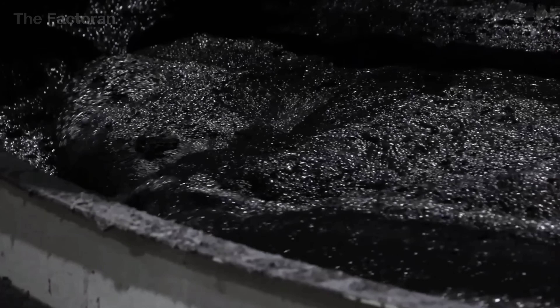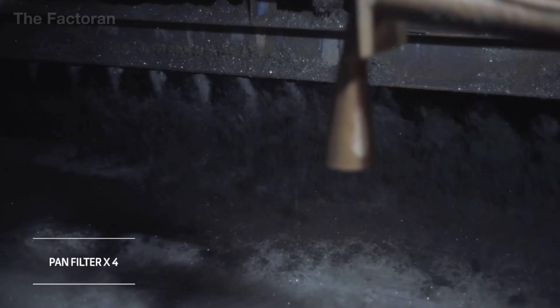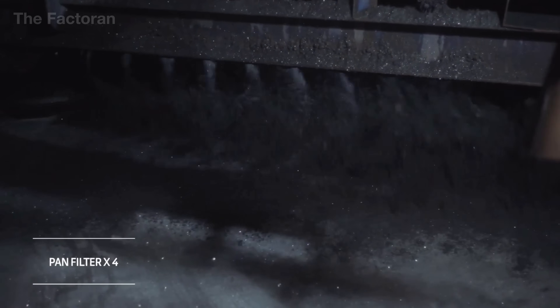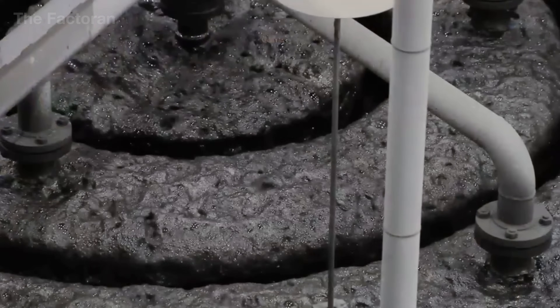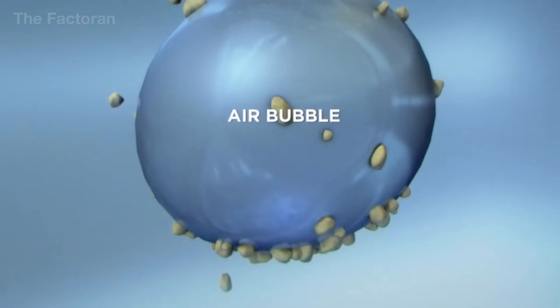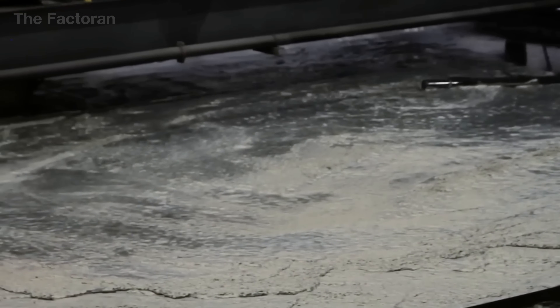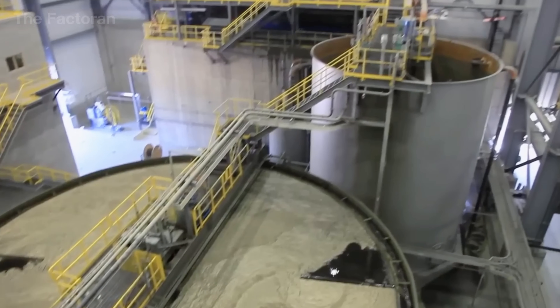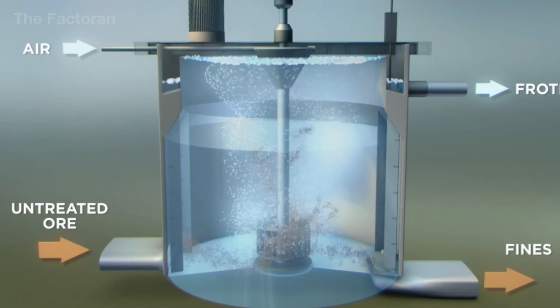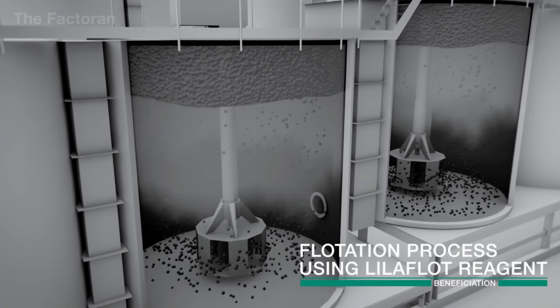In the flotation stage, this powdered ore is mixed with water to form a thick slurry and fed into enormous flotation tanks. Carefully measured surface-active chemicals are added, altering the properties of the particles — the iron-bearing grains become hydrophobic, while impurities such as silica and clay remain hydrophilic. As compressed air is blown through the bottom of the tanks, millions of tiny bubbles form, clinging to the iron particles and lifting them toward the surface. Layer after layer of reddish-gray froth, rich in iron, is skimmed off and collected through multiple cycles until the desired purity is reached.